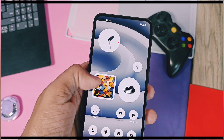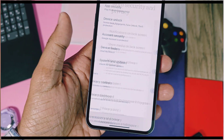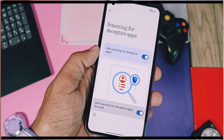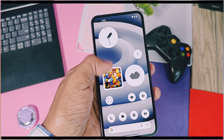Now let's check out the bugs in this update. In Security and Privacy settings, you get the Scanning for Deceptive Apps feature — this has a bug. If you enable the toggle and swipe back, it automatically turns off, so it's not usable for now.